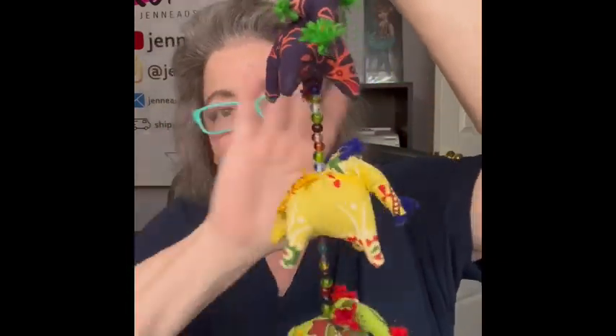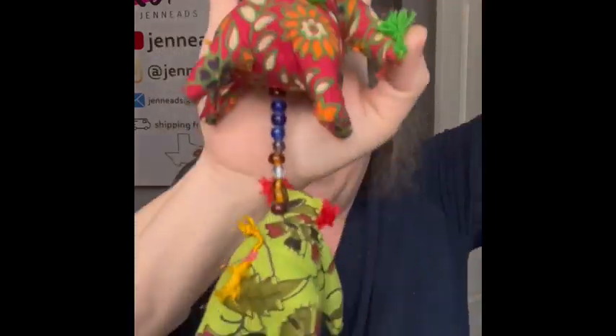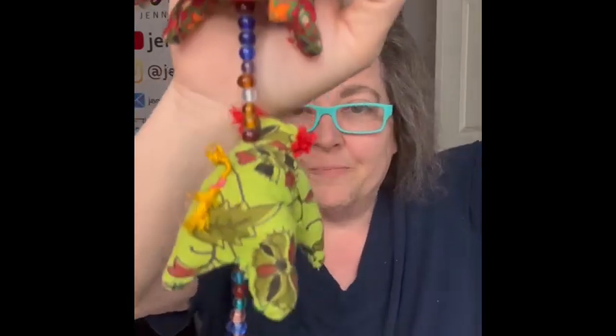The next item is a cool little hanging — I loved the look of it and it is rather long. It has all these different elephants on it and a little bell at the bottom. They're all made out of fabric and are kind of stiff. I think it would be so cool hanging on somebody's patio, and I love the colors — when you see colors like that it just makes you smile.